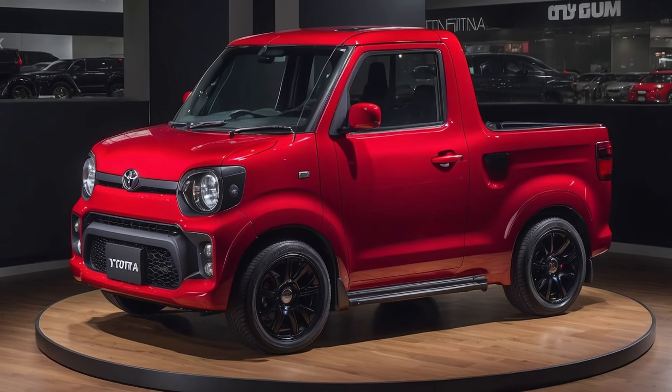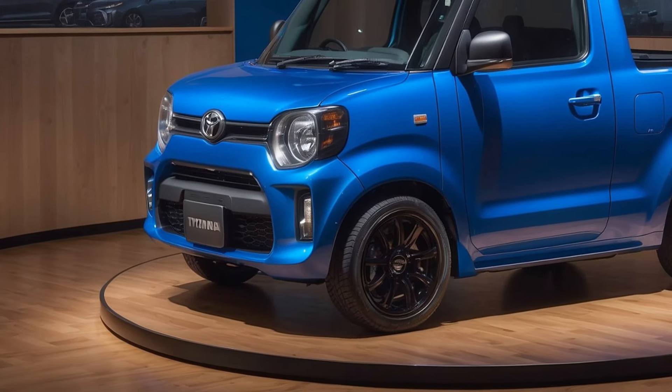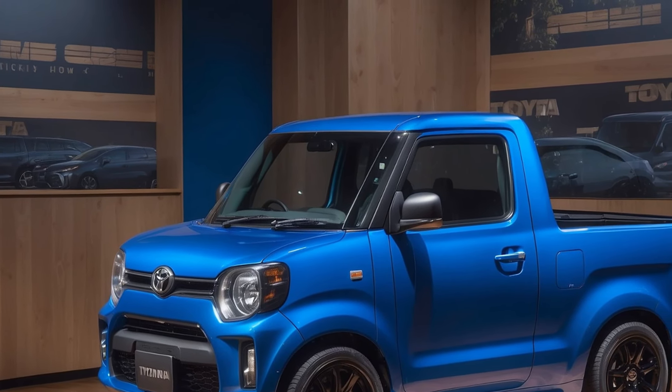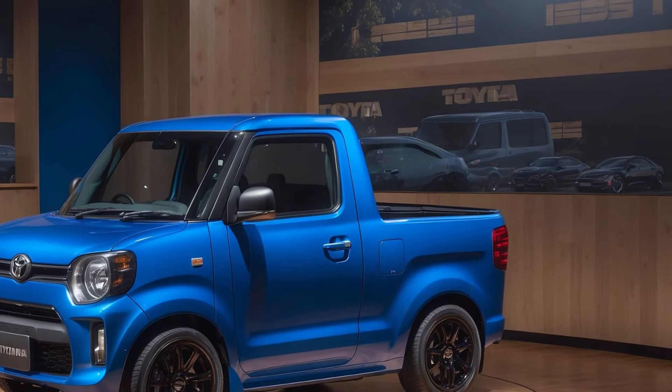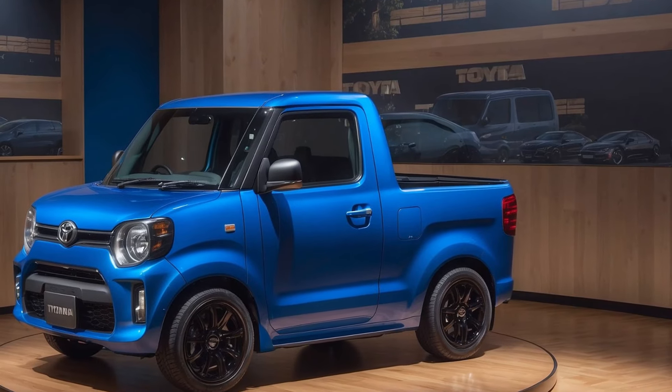Under the hood, the Mini-Ace will likely feature a 660 cubic centimeters engine, producing around 63 horsepower, standard for Kei vehicles, paired with a CVT for efficient city driving. Toyota may also introduce an electric version, catering to eco-conscious users looking for sustainable options.